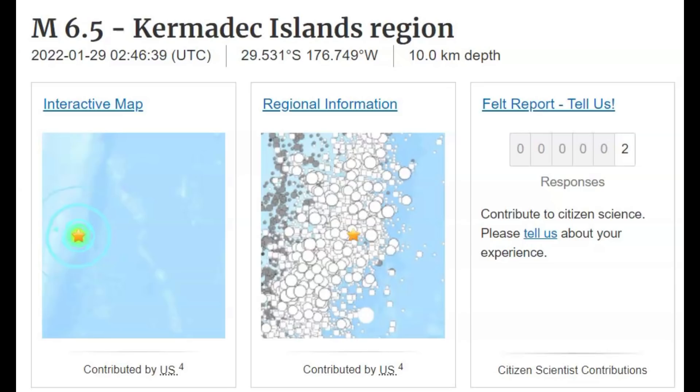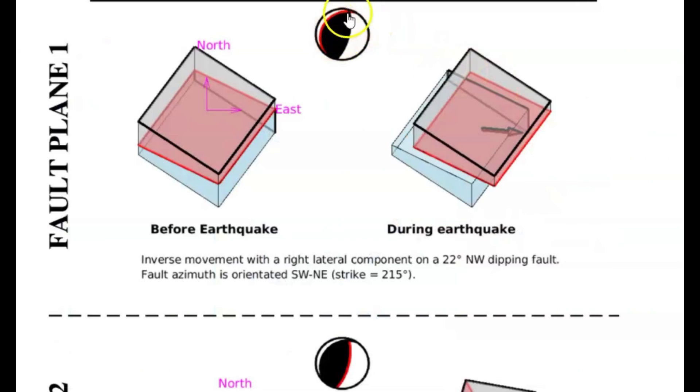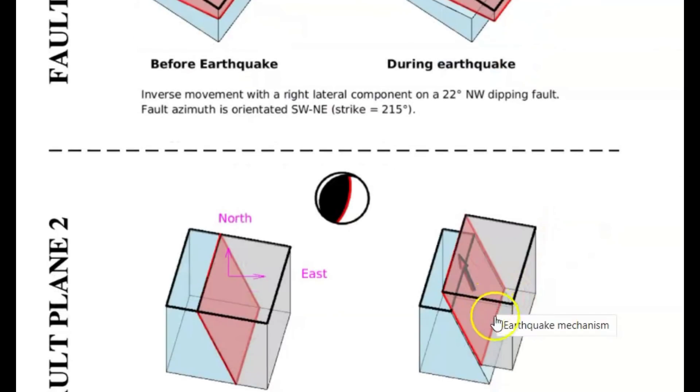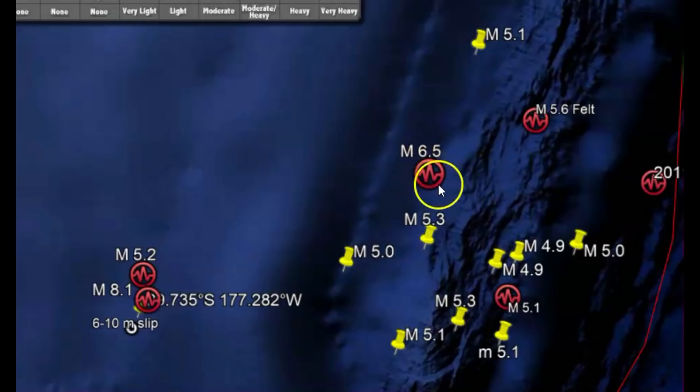Two people said they felt this earthquake and more likely it was a reverse thrust earthquake. Here we have the moment tensor ball during the earthquake. You can see that we got one fault line rising up over the other fault line. Going to Google Earth, here's the location of that earthquake.